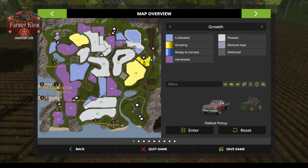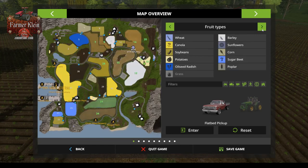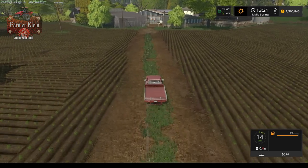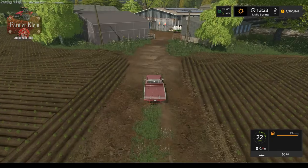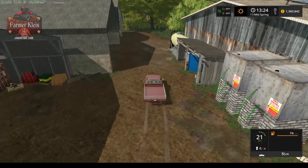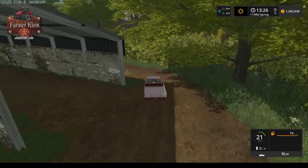We've got barley growing at the first stage, and then we've got our potatoes already at the second stage. They are both at two stages of fertilizer, so we need to bump them up to three. We need to get a fertilizer spreader. We're going to need to get a pretty nice tractor to fit nicely with that, and we also need to get one with narrow wheels so we don't damage our crops.